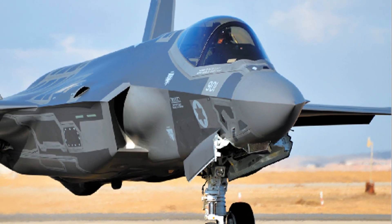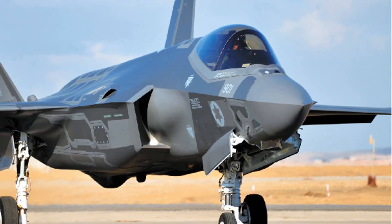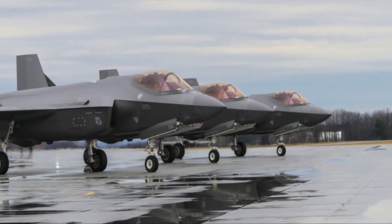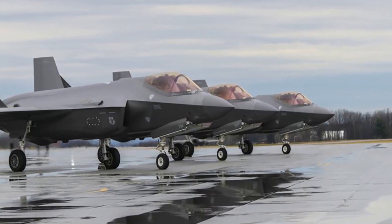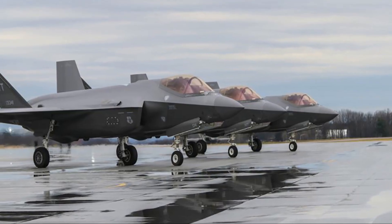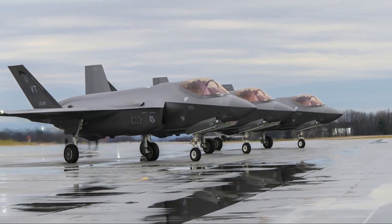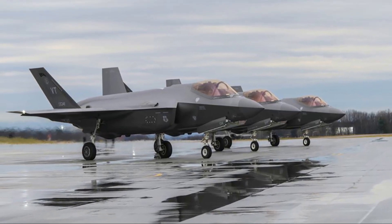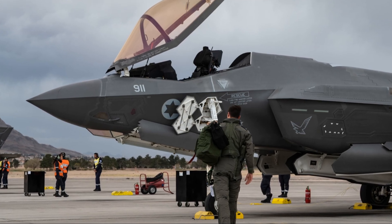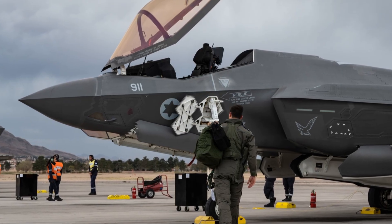The Israeli F-35 carried JDAMs externally. The weapon mounted externally was the Joint Direct Attack Munition, JDAM. The IAF stated that during the conflict, it modified its F-35 aircraft to fire JDAM bombs from its wings rather than its belly, which was the aircraft's original configuration. During the war, the Flight Test Center, FTC, in collaboration with Lockheed Martin and the F-35 program at the Pentagon, developed a new capability to carry external JDAM weapons on the aircraft's wings.